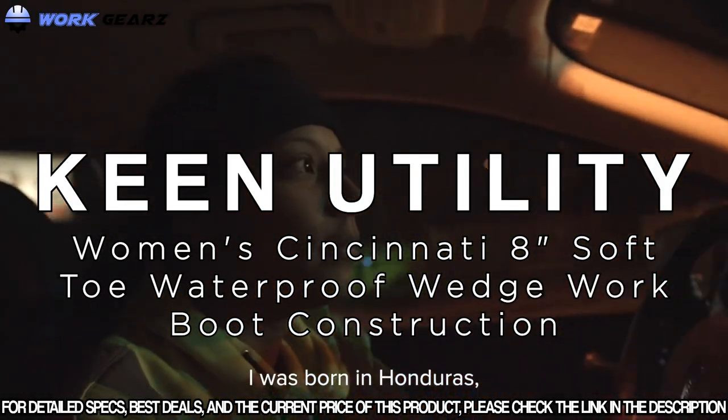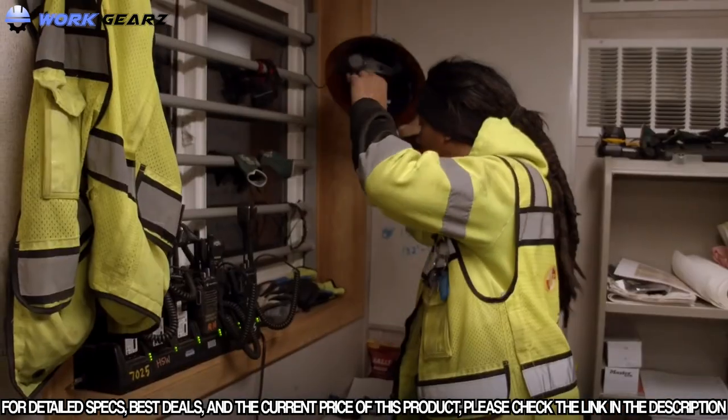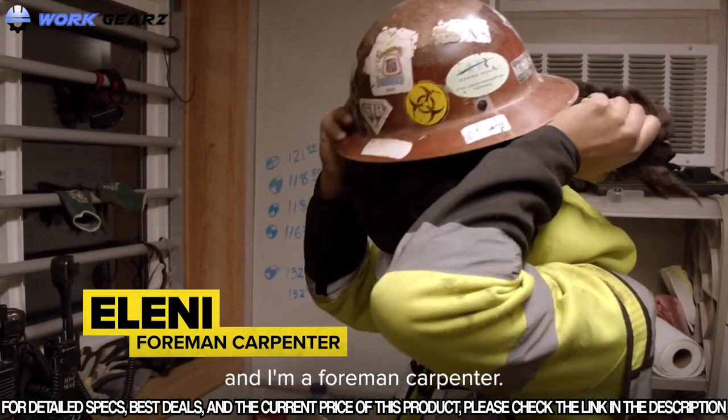I was born in Honduras, was raised in Greece, and now I live in Portland, Oregon. My name is Eleni Vorness and I'm a foreman carpenter.